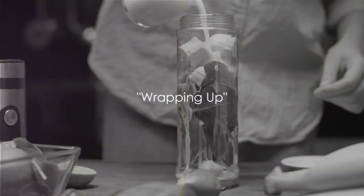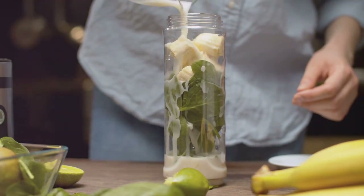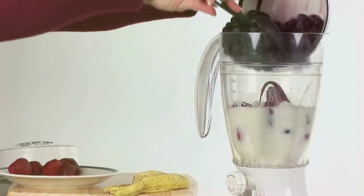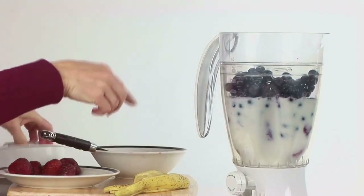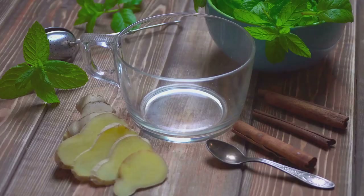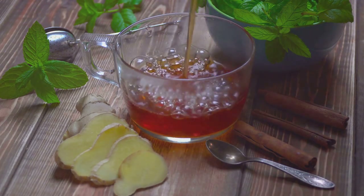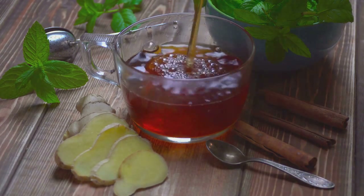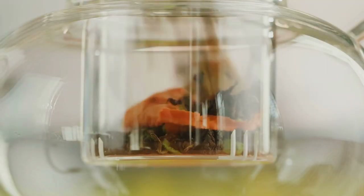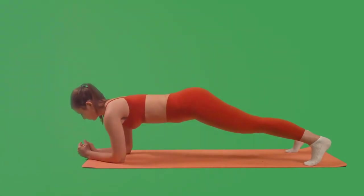So there you have it folks, four incredible non-dairy recipes for a healthier, fitter you. We kicked off with the Green Machine Smoothie, a powerhouse of vitamins and fiber — a wonderful way to kickstart your day and keep you feeling full and satisfied. Then came the Berry Bonanza Smoothie, bursting with antioxidants and vibrant flavors, an absolute treat for the taste buds. We also introduced the Ginger Turmeric Tea, an age-old remedy that boosts immunity, aids digestion, and helps shed those pesky pounds. And lastly, the Refreshing Minty Green Tea, a perfect blend of taste and health benefits.